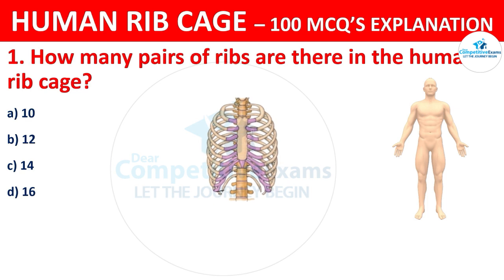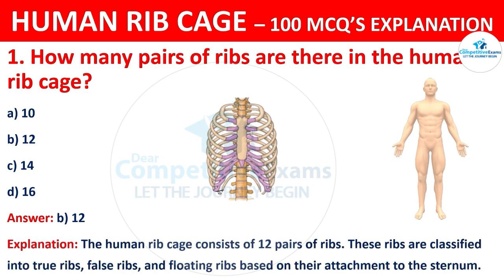The correct answer is B, that is 12. The human ribcage consists of 12 pairs of ribs. These ribs are classified as true ribs, false ribs, and floating ribs based on their attachment to the sternum.